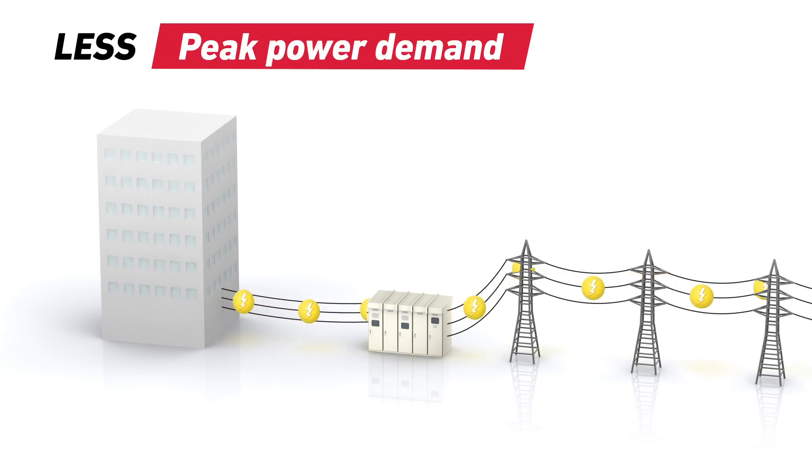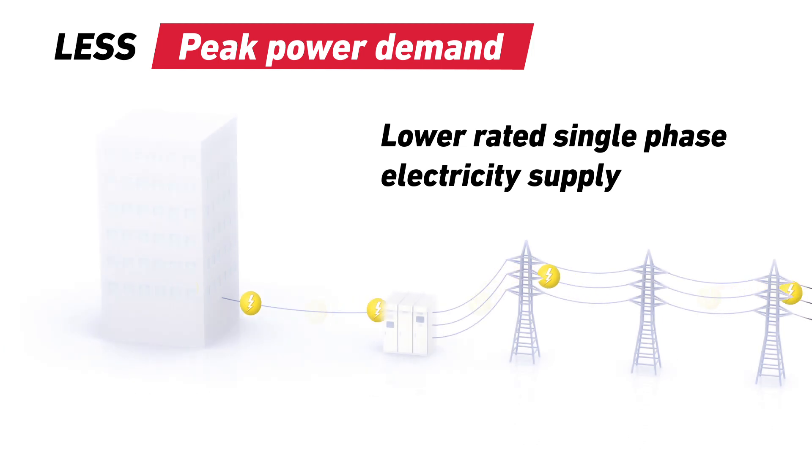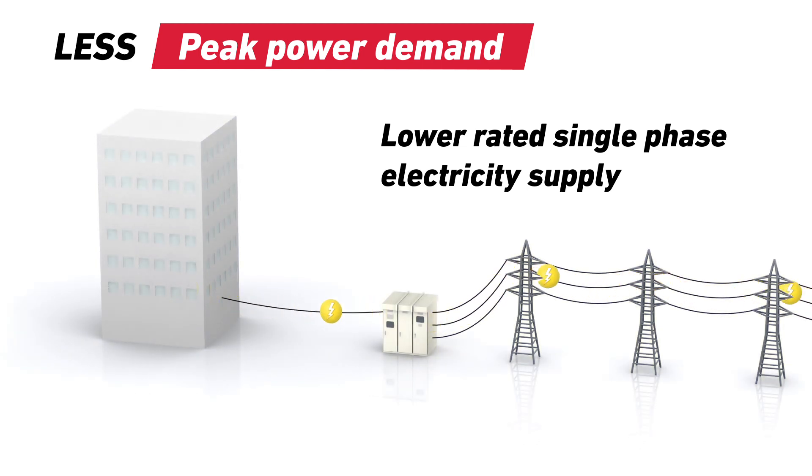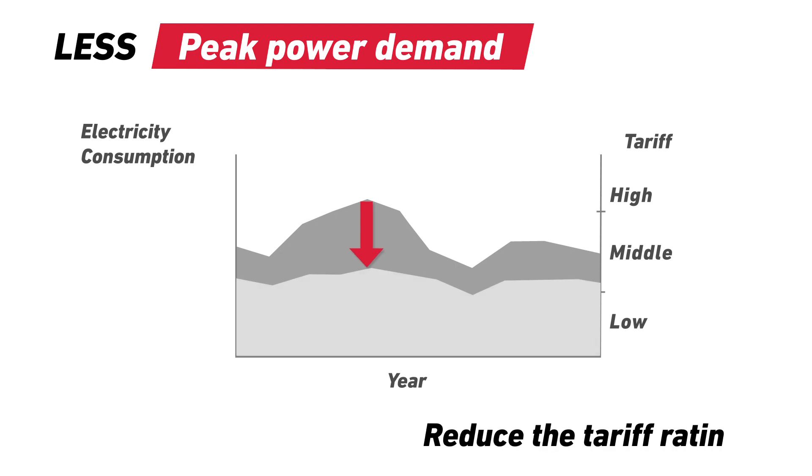Since GHP systems are mainly powered by gas, they need very little electricity to operate. This means that a lower rated single phase electricity supply is adequate, which may reduce the peak power demand and the tariff rating for the whole building.